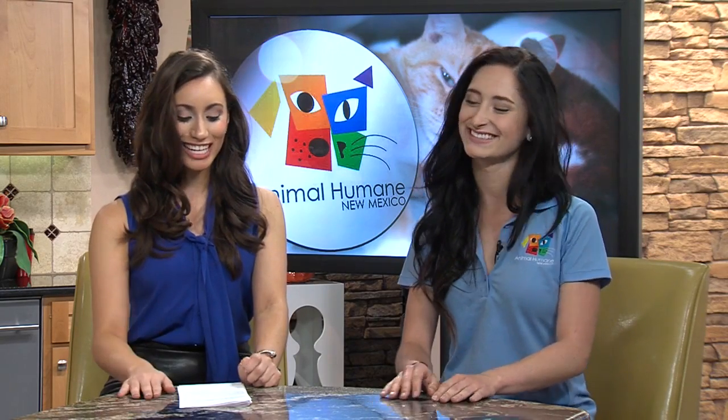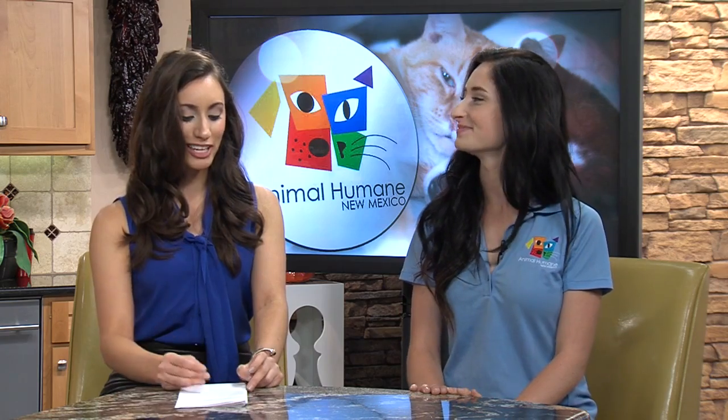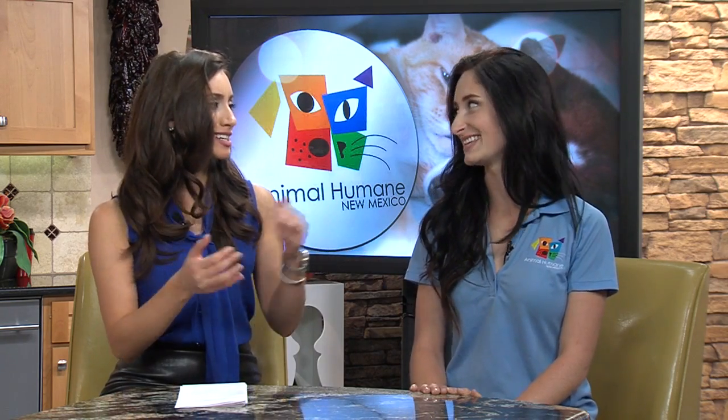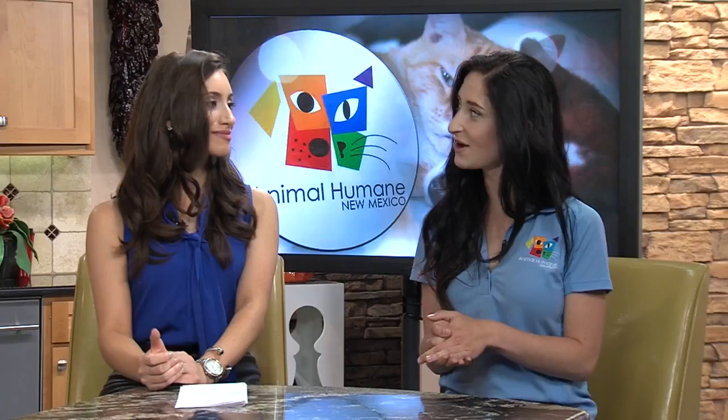They are all so cute. And speaking of cats, you have the Feline Film Festival coming up on the 25th, which is about a week away. So that'll be at the Kimo Theater on the 25th, with tickets available online for the matinee and evening shows as well as VIP tickets for that night.